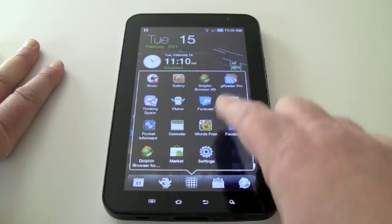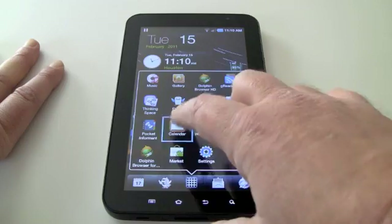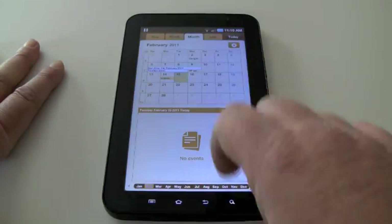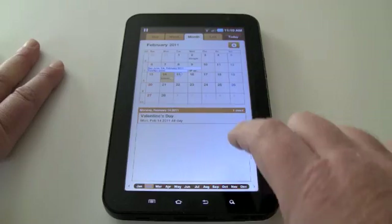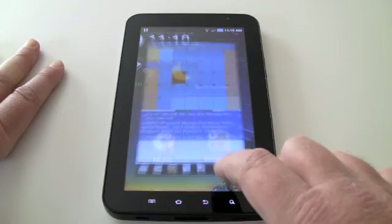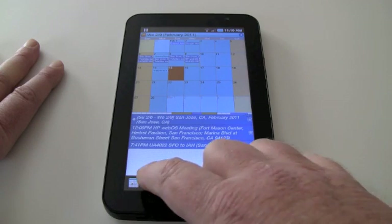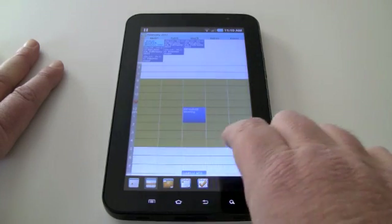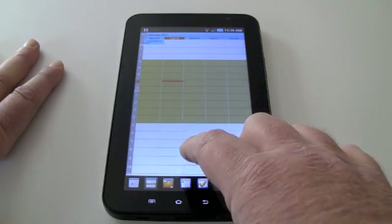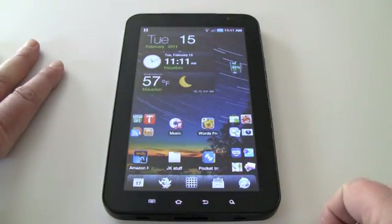Launcher Pro lets me look at my recently run programs very simply. I can get to my calendar app from the Samsung Tab, or if I really want to do some heavy-duty calendaring and task list management, I use Pocket Informant, which works really well on the big screen.